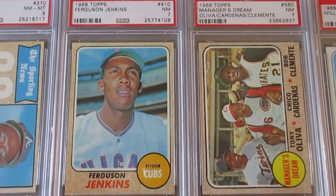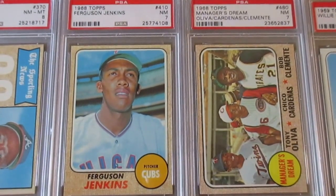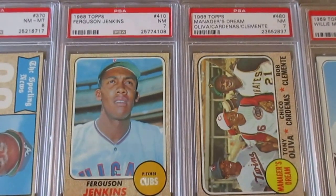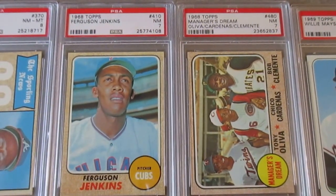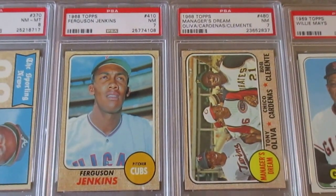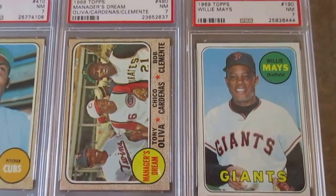This card I love — this Manager's Dream card with Roberto Clemente, Tony Oliva, and Chico Cardenas. It's just great photography and a great image; I've always wanted this card. There's another version with Mantle, Mays, and Killebrew that's probably about twice as expensive. Maybe one day I'll get that one, but this is really a nice card to have.